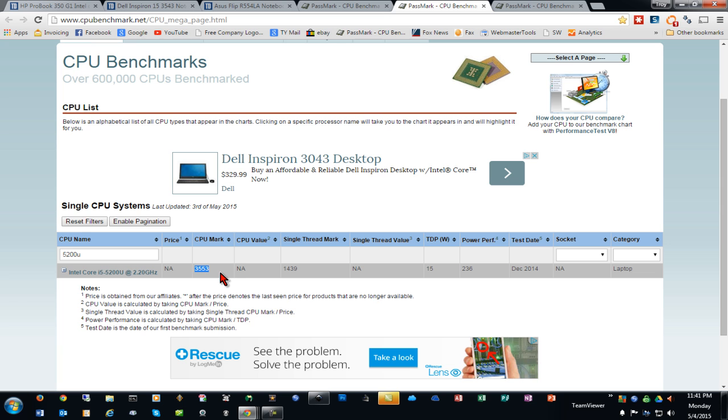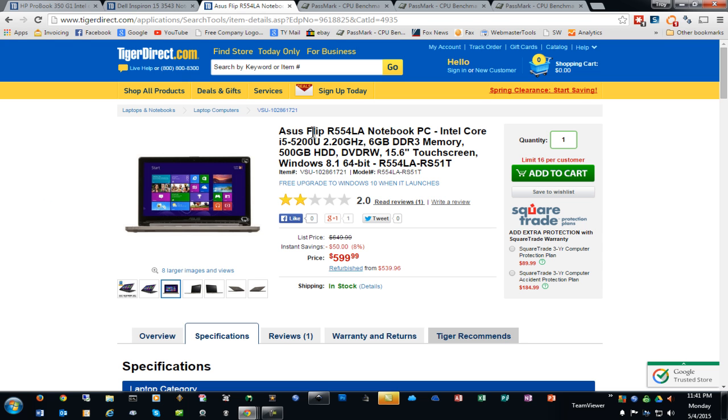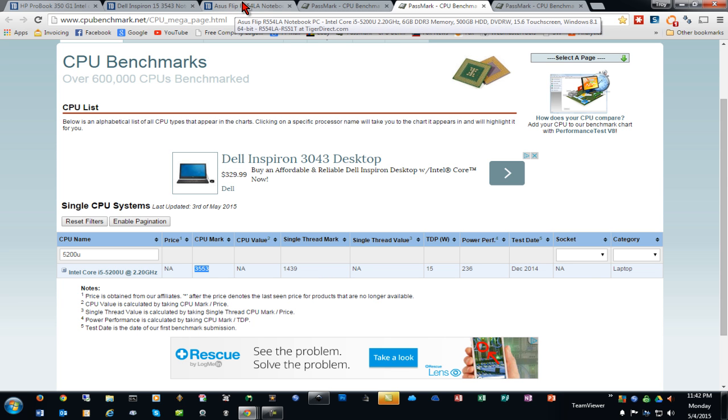When we look at the CPU benchmark for the i5-5200U processor, it is 3,553 as opposed to 3,276 on the HP. The third laptop is an Asus Flip, which also uses the Intel i5-5200U — the same processor as the Dell. It has 6 gigabytes of RAM upgradable to 8 gigabytes, so it is limited in upgrade capability just like the Dell. It has a smaller 500 gigabyte hard drive, but it comes with a 15.6 inch touchscreen running Windows 8.1, so you can fold the screen flat and use it as a tablet PC. It also has wireless networking and Bluetooth built-in, and its processor benchmark is 3,553 — the same as the Dell and a little bit faster than the HP.